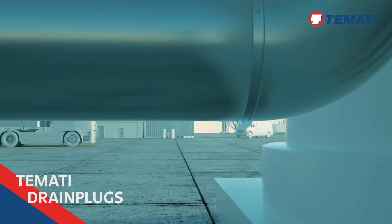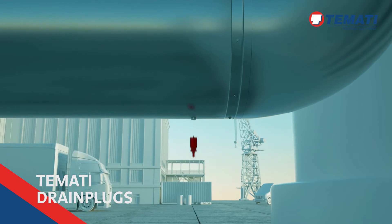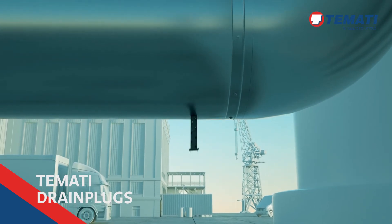TAMATI drain plugs to drain water or moisture from insulation more efficiently than traditional drain holes.